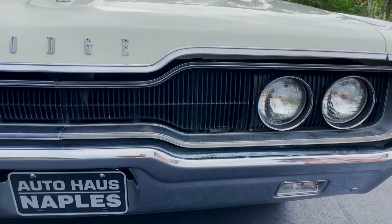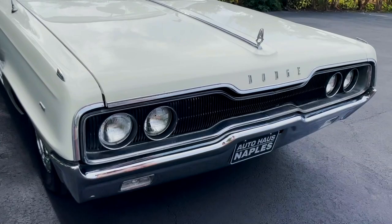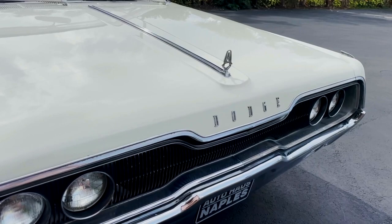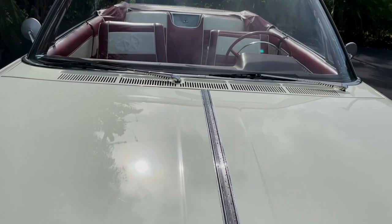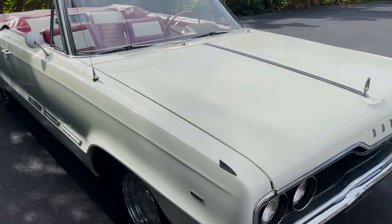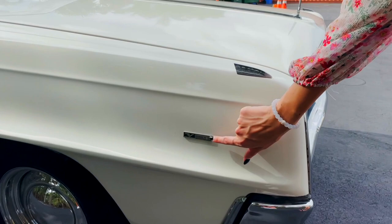Up front, this one replaced the Custom 880, and what's going to be different is the headlights are a little bit different than the 880, and you also have a different grille which is similar but definitely a little different as well. You've got your Dodge badging right here. Everything on this car is in fairly great condition — it's so crazy to believe this was a car made in the 60s. All the chrome up front is in really great shape and it looks super great on the car.